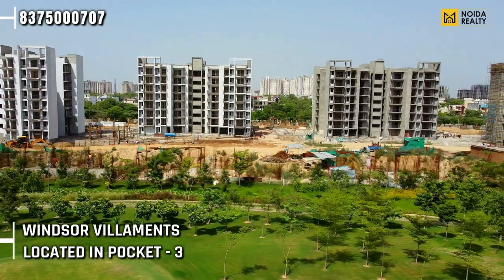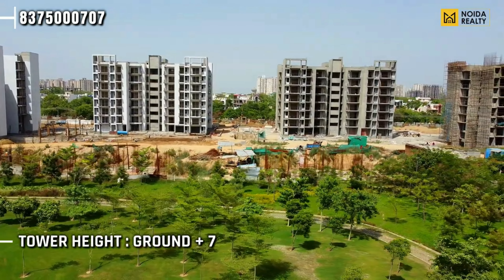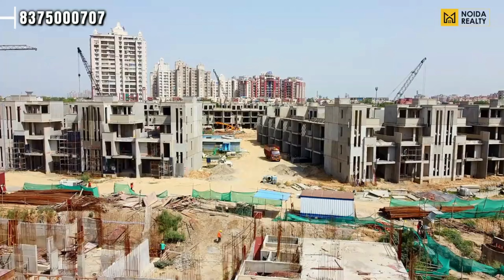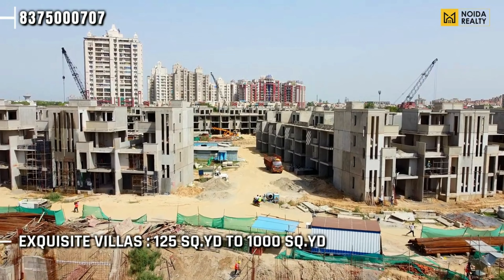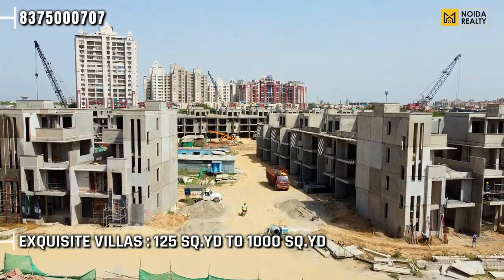The available opportunity is the G+7 low-rise apartment. If you talk about Windsor Villaments, they are located in Pocket 3, offering 3 and 4 BHK low-rise apartments. Tower height is Ground+7. On the current screen you can see Phase 3 development — these are your Exquisite Villas, ranging from 1,000 square yards. The outer and internal finishing work is in process.